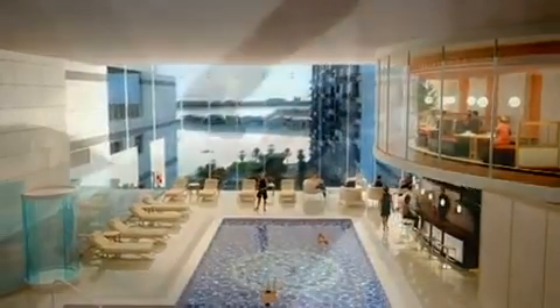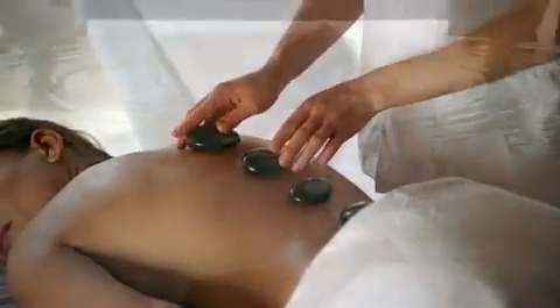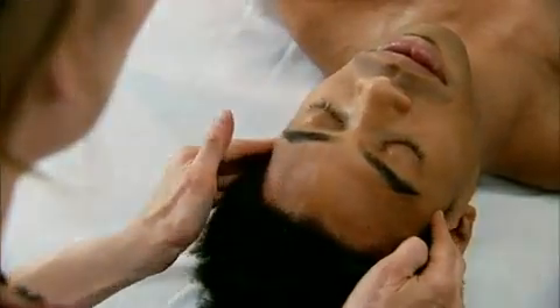For relaxing, visit Oceana's premier Thalassa Therapy Spa, featuring an extensive range of water-oriented spa treatments.